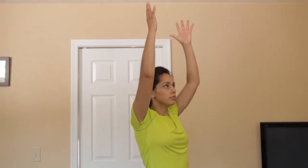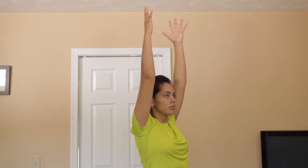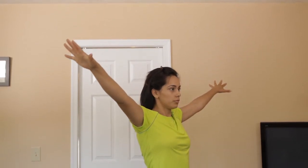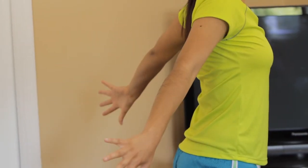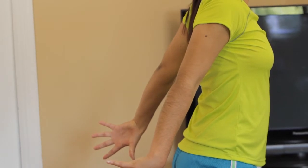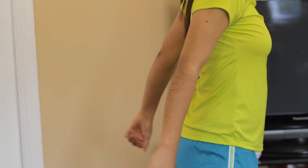For this first upper body stretch, raise your arms over your head, keeping your elbows straight and palms facing each other. Lower your arms out to your sides, palms facing down. Keep your upper back straight as you move your arms back behind you, bringing your palms as close together as you can. Hold for a count of 15 to 20 seconds. Rest and repeat. Do this twice.